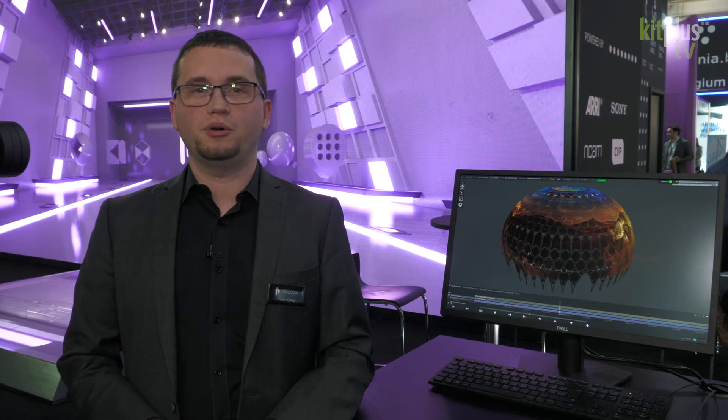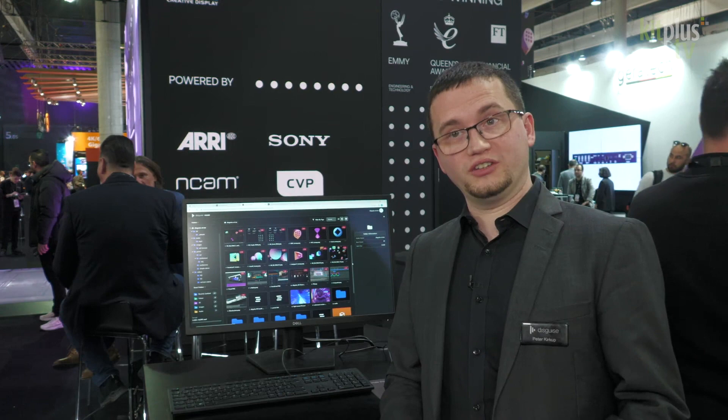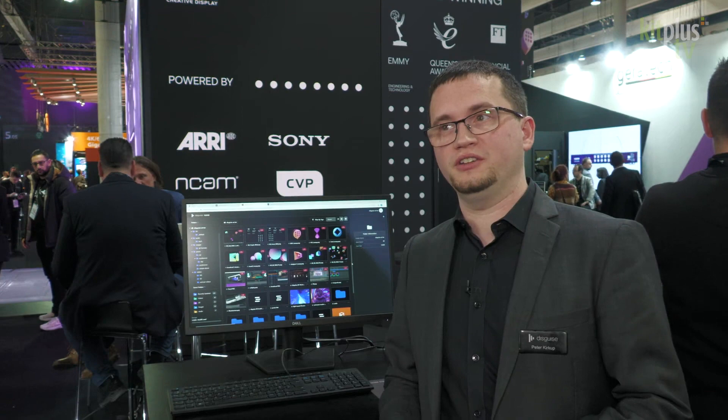Let's step on and look at our cloud platform. With our cloud platform we're showcasing Disguise Cloud Drive, which allows you to upload media. It's a platform we've built specifically for the media entertainment industry — you can comment, tag, and collaborate in the cloud wherever you are in the world.